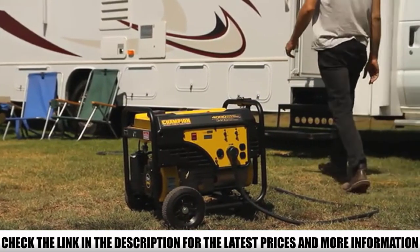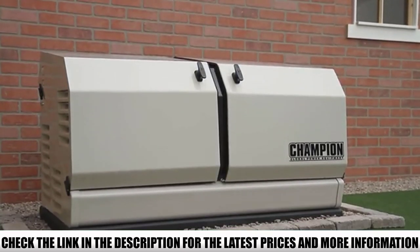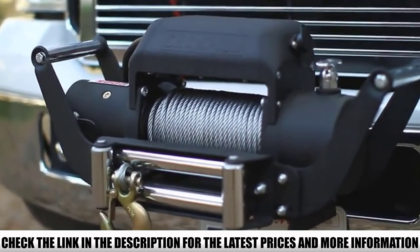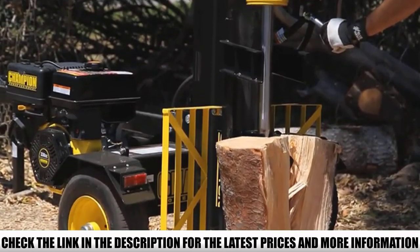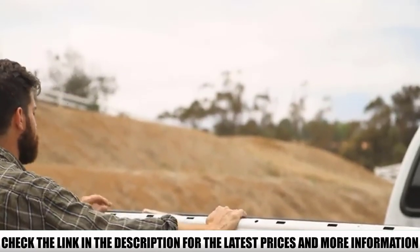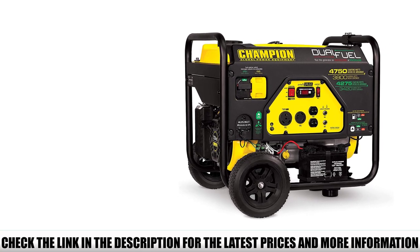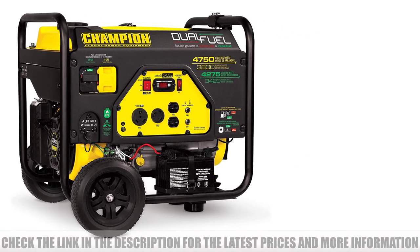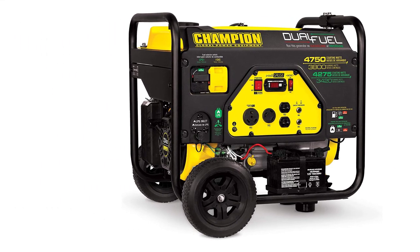With a simple press of the start button, this powerhouse can easily supply energy to a refrigerator, TV, computer, furnace blower, and more. I've used it on my air conditioner during a hot summer day, and it was such a relief to have it running without stopping. Depending on what you connect it to, it can run up to 9 hours at 50% load with a noise level of 68 dBA. I found it a bit heavy, but the wheels make it easy to move. It also has a folding handle and never-flat tires.